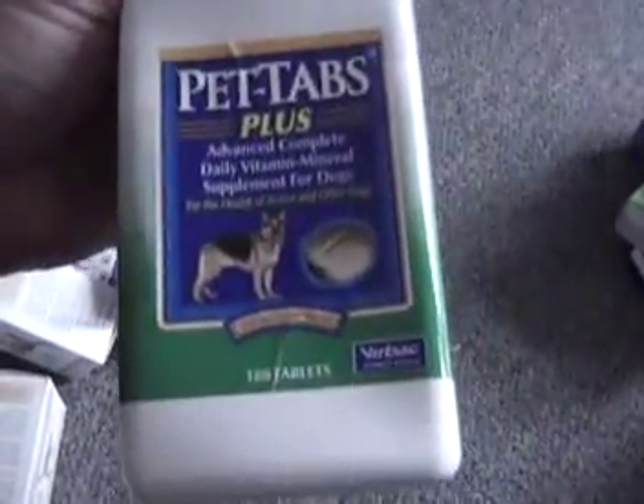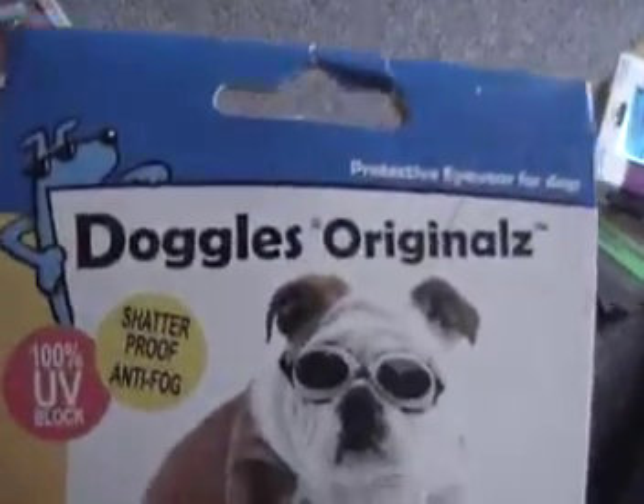Here's the joint health supplement for cats, 50 capsules, brand new in the box — expiration date 2012. There's the Pet Tabs, 180-count, brand new, retails for $37. We have the Doggles — these are pretty popular. I've got small, medium, and large, brand new in the pack.